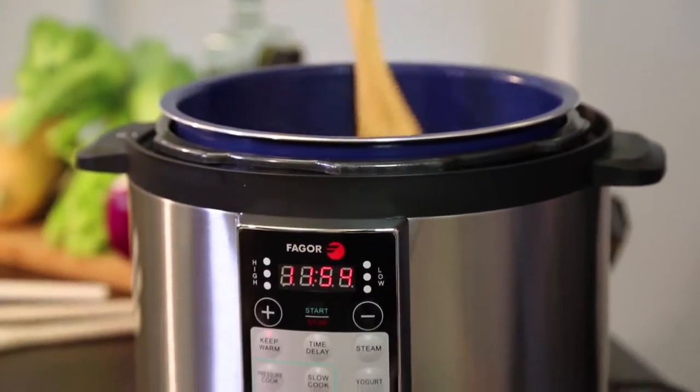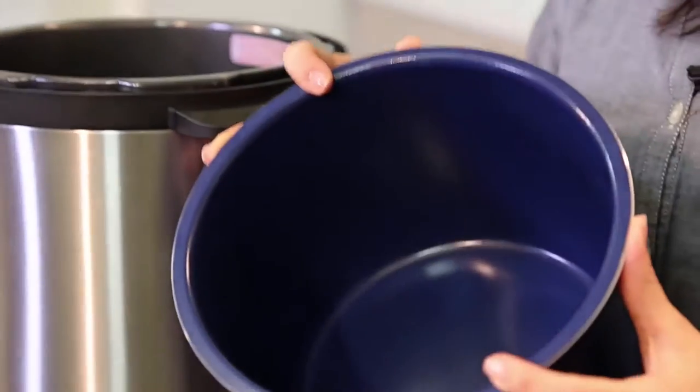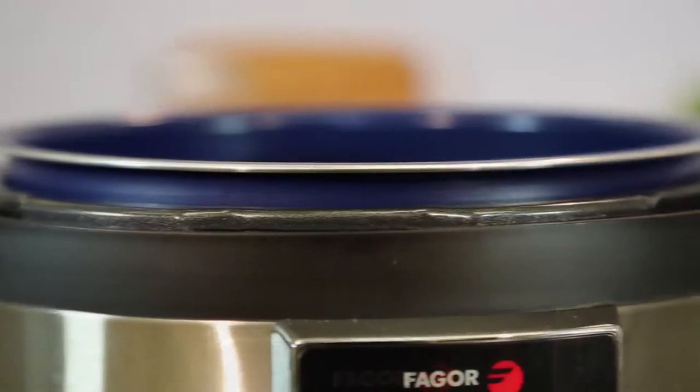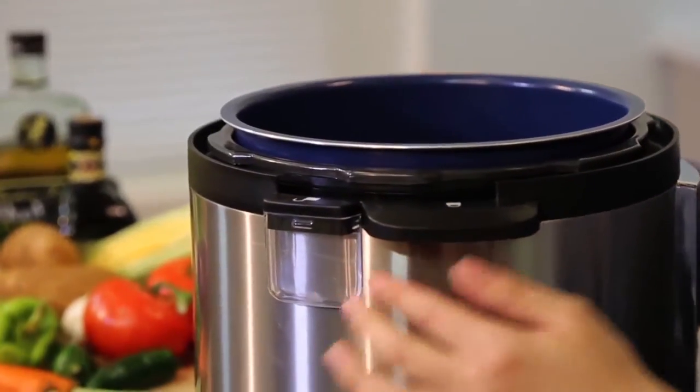The removable cooking pot is where all your ingredients will go. The pot has a ceramic coating that is stain-resistant, scratch-resistant, non-stick, and allows for even heat distribution. On the base, you have the condensation collector.